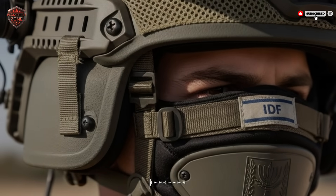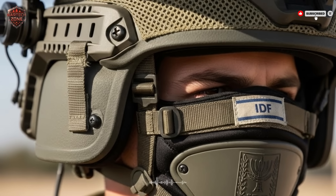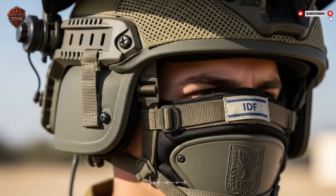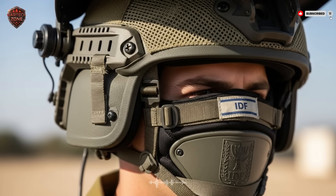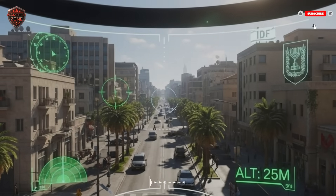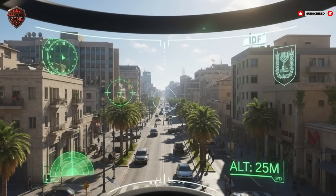Inside this tough shell is where the magic starts. The padding and harness system are highly adjustable and mold to the individual soldier's head. This is critical for stability — when you're running, ducking, or looking quickly side to side, your helmet cannot wobble. If your vision shakes, you miss targets. This secure fit makes the helmet feel like a part of you. And right in front of your eyes, built into the visor, is a clear screen called a heads-up display, or HUD.